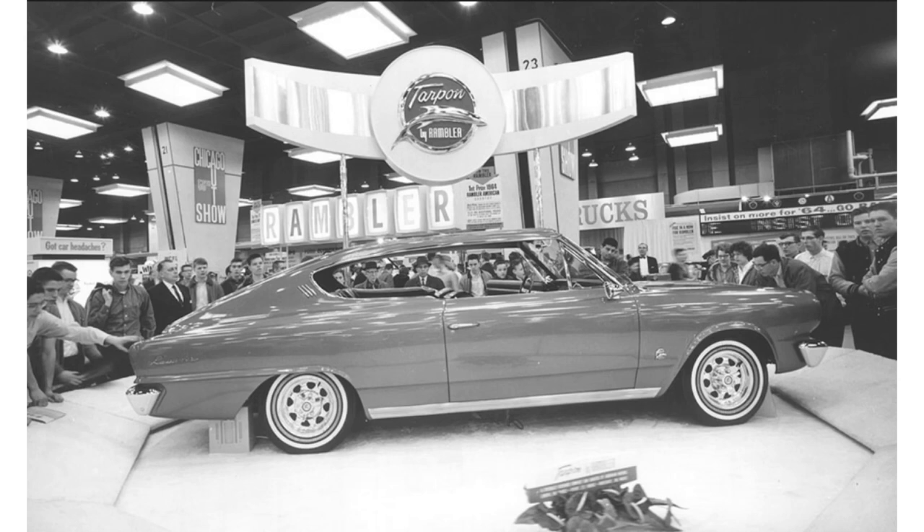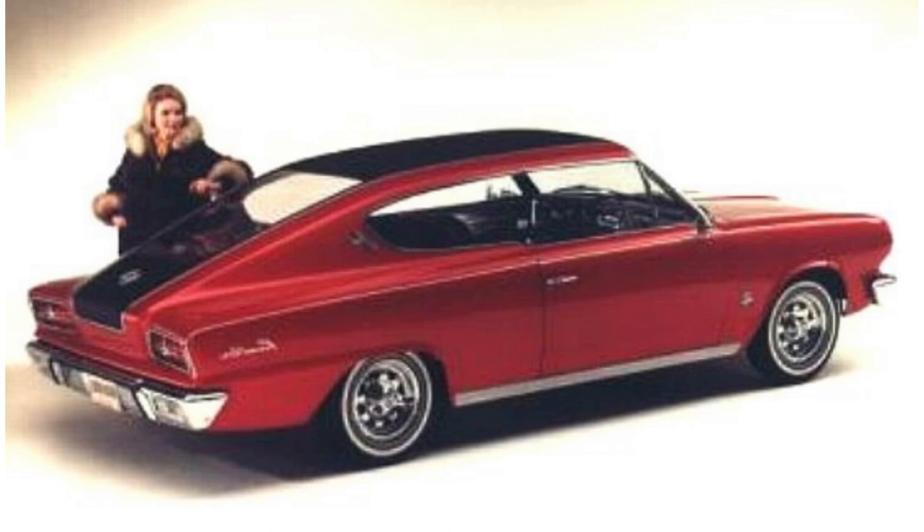The Tarpon was built on a convertible Rambler American chassis. American Motors didn't show this car off often, but every time they did, the fanfare was so huge that it was green-lit for production. In 1965, the first year of production, they changed the name from Tarpon — which is a tropical fish — to Marlin, which is also a fish. For reasons I can't explain, why would you name a car after a fish?